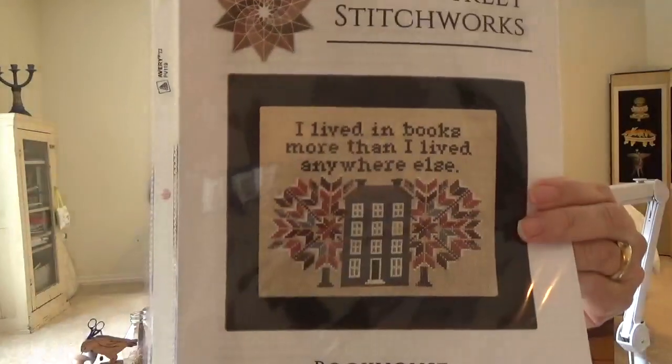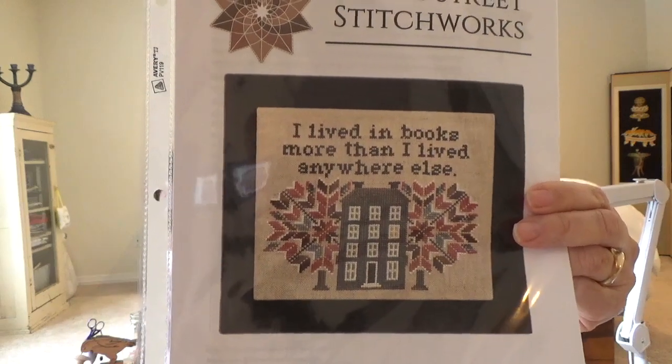Maybe it was Kansas City Girl in a Colorado World I was watching — I just watched so many since I got up this morning. I remembered that I had this pattern. What I didn't know was that the trees were books — I had no idea! It's a Stone Street Stitchworks PDF called Bookhouse. And I have to do that for my younger son, I just have to do that for him. I believe Lady Robin S also did this.